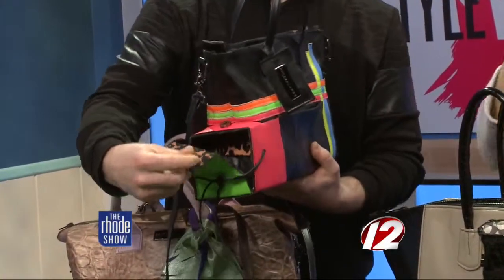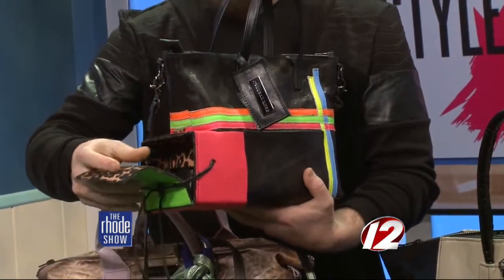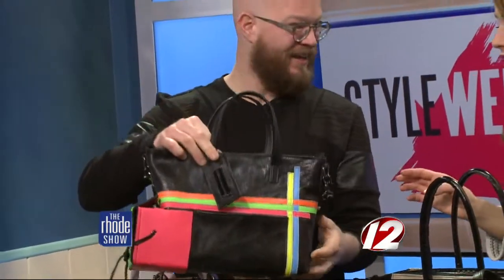Which I must admit, I thought was for a bottle of wine! Well, you could store your cosmetics in here or you could put anything you want in the small pocket.